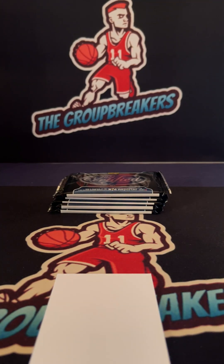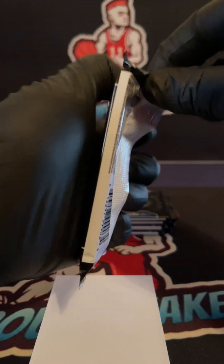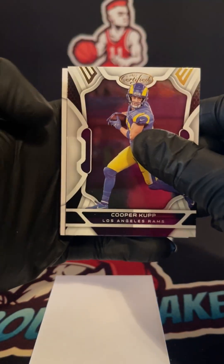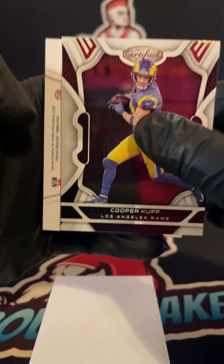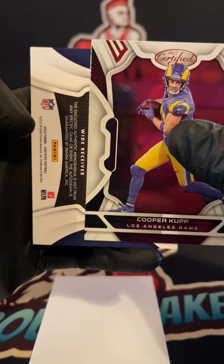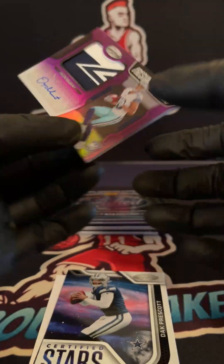So we've got two autographs still remaining and one memorabilia — so three hits should be lurking in the second stack. Good luck everyone. It's gonna be one of them right here — this might be our patch autograph. We'll see the position right away. Wide receiver: Jalen Tolbert going out to the Cowboys — Dallas Cowboys, James. Harper BR RPA — this one is pretty nasty as well.